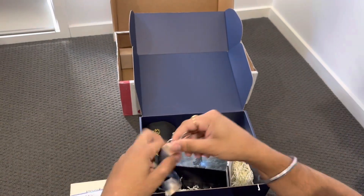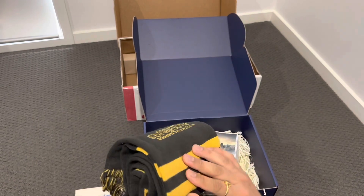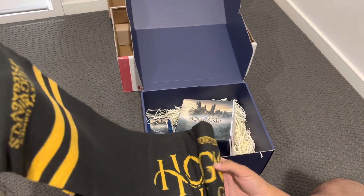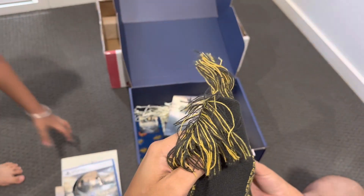Here is the band and keys from Hogwarts, and this is the scarf which Harry Potter used to wear. I believe it's the Hogwarts Legacy scarf — that's so beautiful.